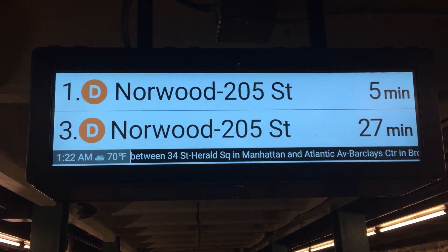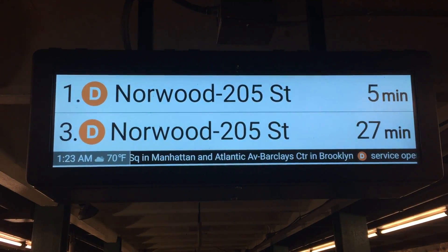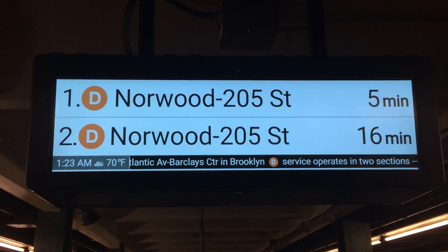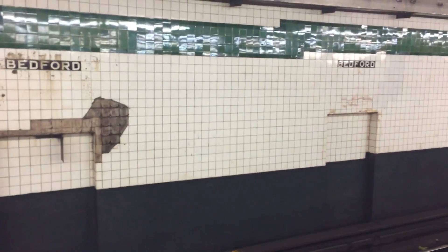I want to show you something very important. This, my friends, is a countdown clock — it tells you exactly when the train is supposed to be coming in, so you don't have to go and stick your neck over the edge of the platform, which is unnecessary.